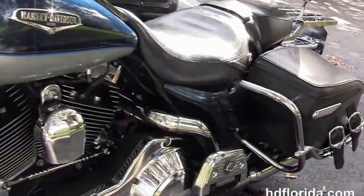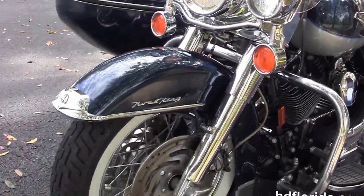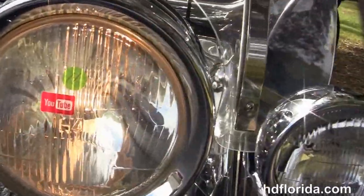Upgraded passenger floorboard covers, upgraded shift linkage. Out front we've got the nostalgic headlight nacelle with chrome passing lamps, and the detachable tall windshield. Blue and silver in color — and let's fire it up!